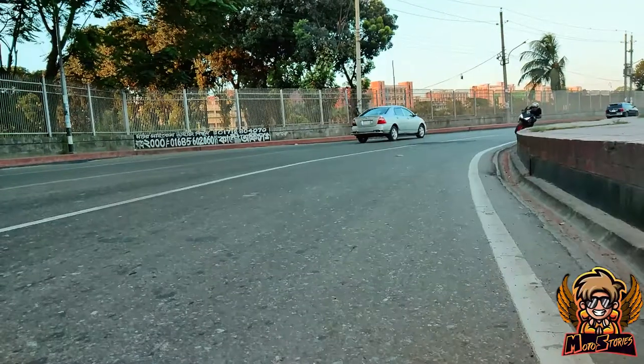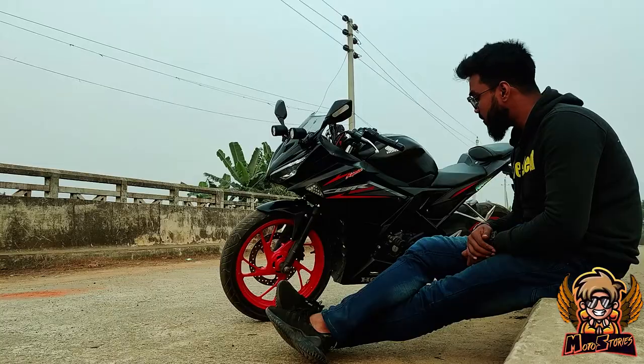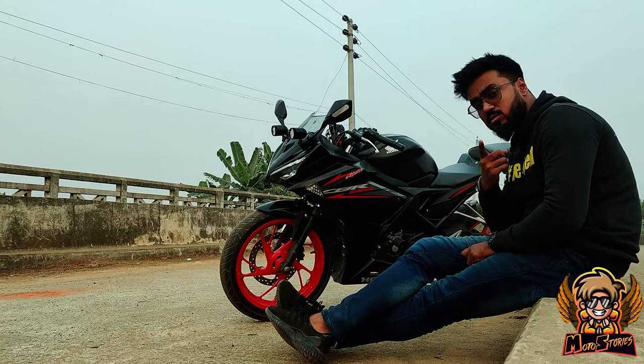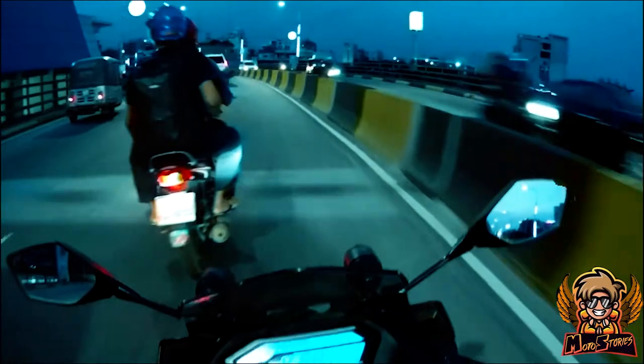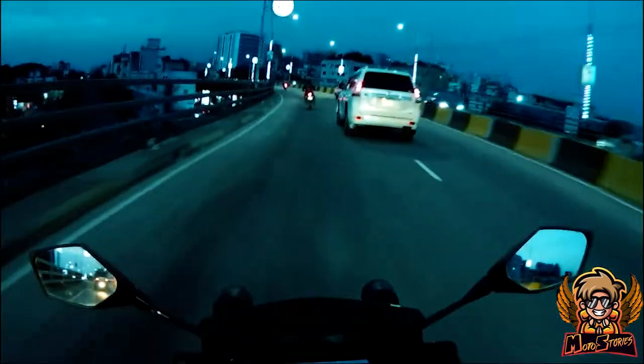The CBR uses a diamond frame. City handling is very, very sharp — it really is a quicker-steering motorcycle in busy traffic, and you're definitely gonna enjoy it in the city.